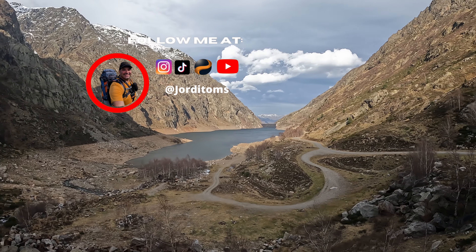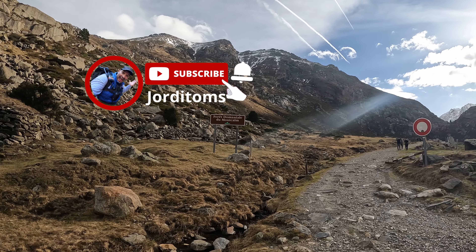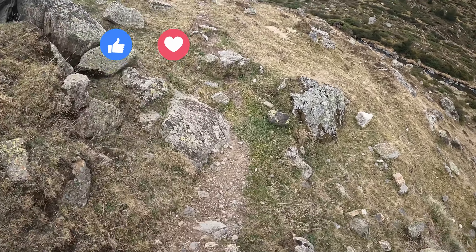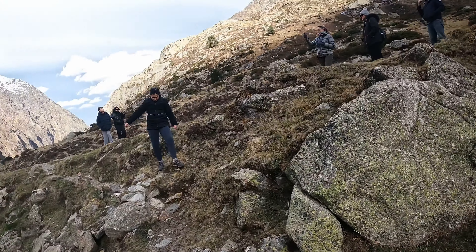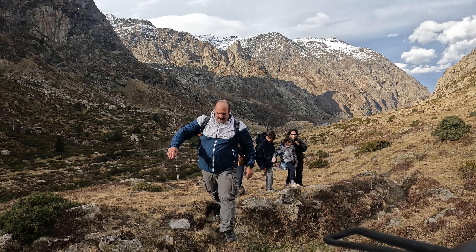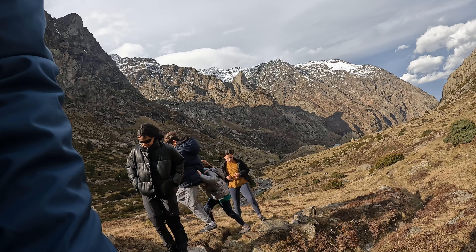As you hike through the trails, you'll be rewarded with panoramic views of the lake and its surrounding landscapes. Wildlife and Biodiversity: The Etang de Soulcem is home to a diverse array of wildlife and plant species. Nature enthusiasts can spot various birds, insects, and small mammals in their natural habitat. Visiting the Etang de Soulcem promises an unforgettable journey filled with natural wonders and a chance to appreciate the harmony between human engineering and the environment.